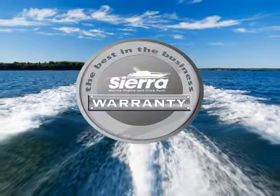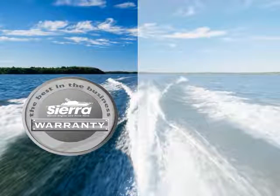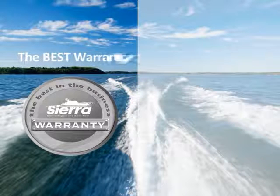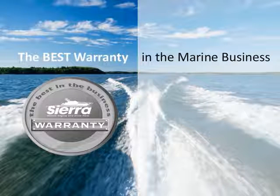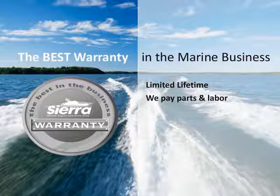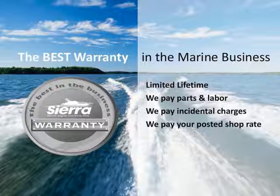When you choose Sierra oils and lubricants, you can feel confident our marine-specific oils are backed by Sierra's industry-leading warranty. There is a myth that using a brand of oil other than your engine manufacturer's brand will void your warranty — but this is not true. You will not void your warranty. In fact, Sierra offers the most extensive warranty in the marine business. No engine manufacturer backs their oil and lubricants with a longer or more extensive warranty. The Sierra warranty includes repair parts and labor costs, and incidental expenses like haul-out and towing. Sierra offers the best warranty in the marine business, hands down.